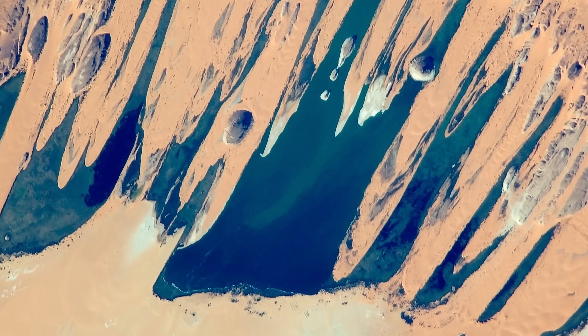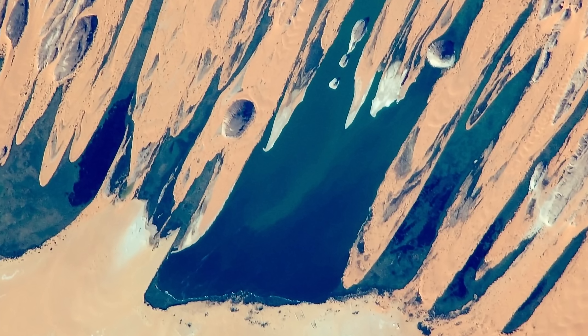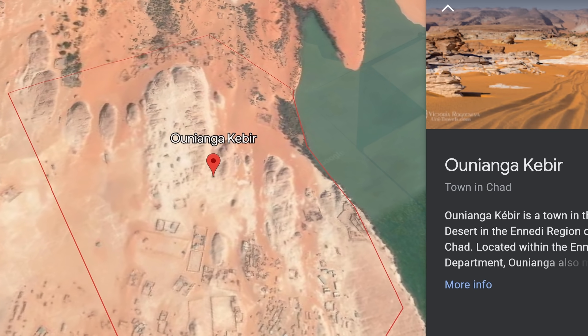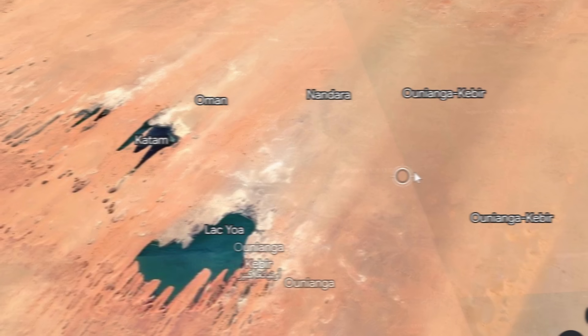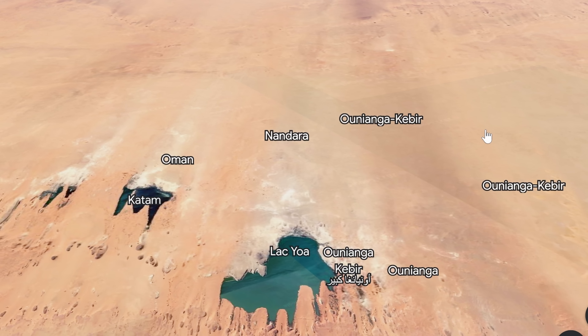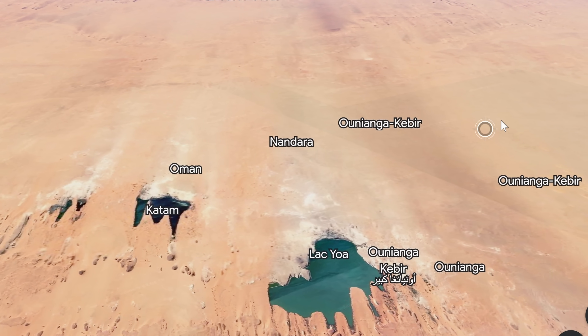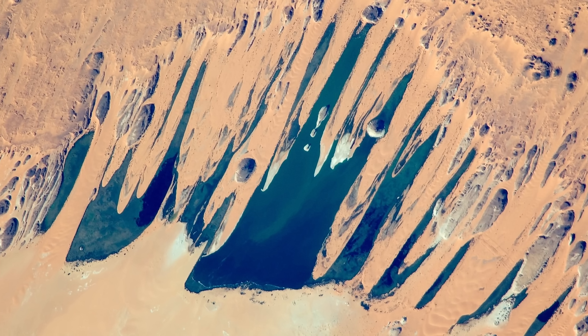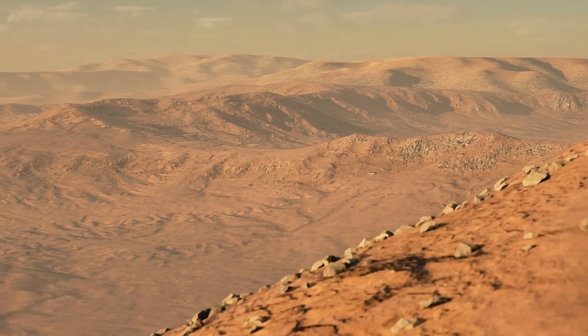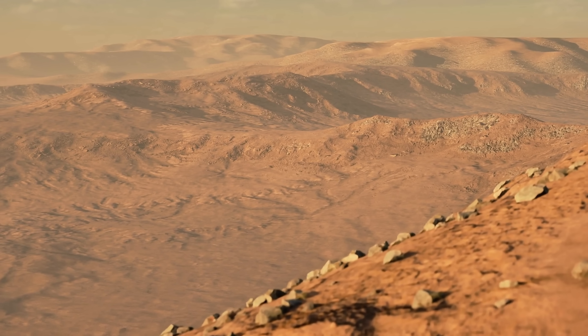Another intriguing piece of evidence is what's known as Lake Unianga - you can see it right here in this NASA image, literally right in the middle of Sahara in Chad. What's really unusual about these lakes is that they're technically formed by water that used to exist here a long time ago, with a lot of it coming from underground and representing the remnants of water that existed here thousands of years ago.